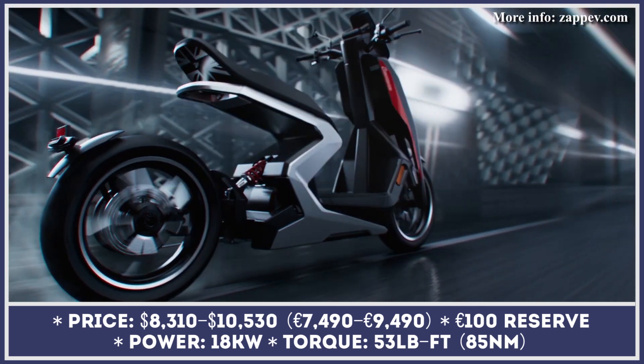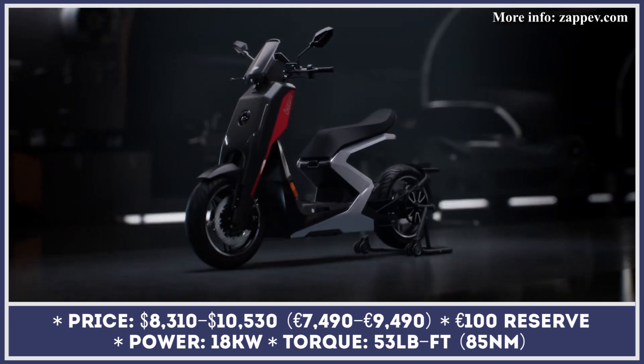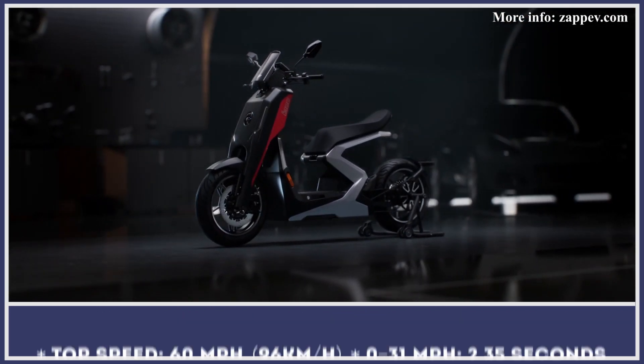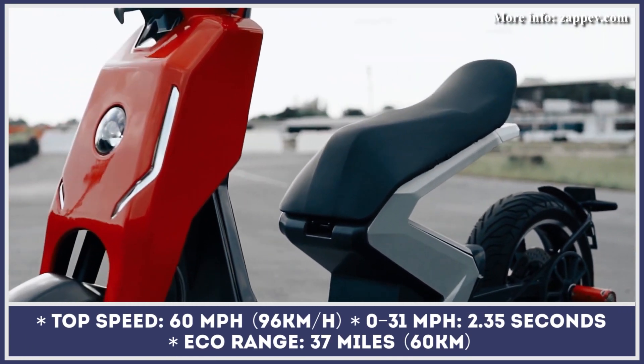Base models get composite bodywork completed using no-oven, no-autoclave technology. But if you're a fan of carbon fiber, top-of-the-line models use this material.